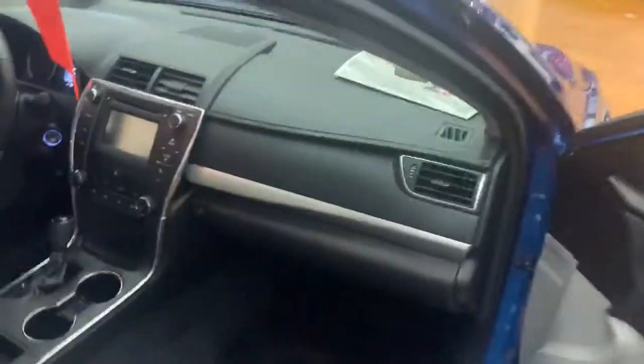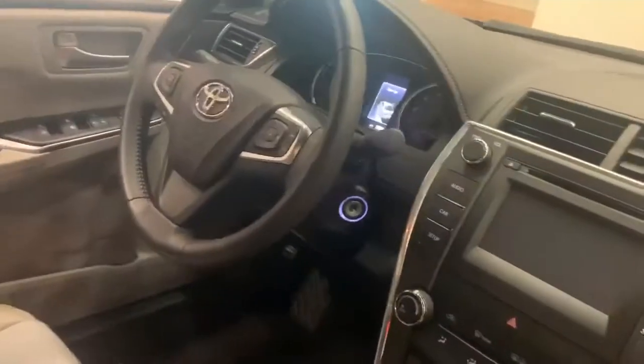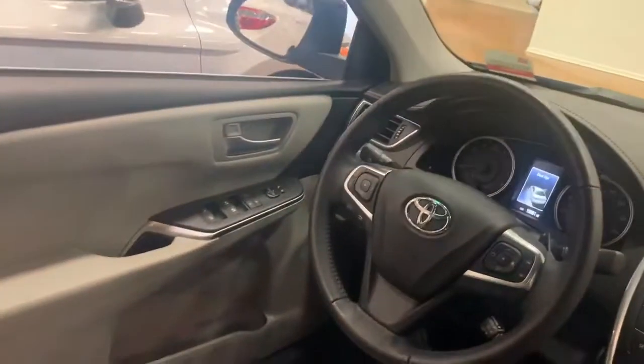This vehicle has exactly 19,000 miles on it. Let's take this off right here — this is what the back looks like. It has no accidents or damage reported to Carfax.